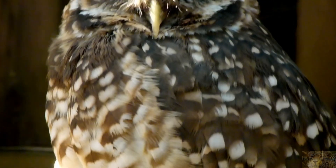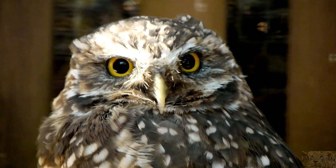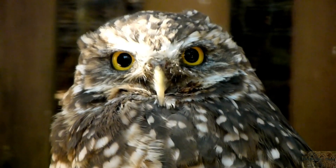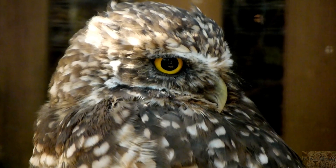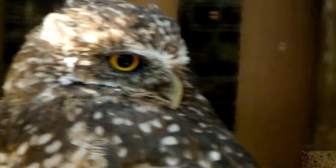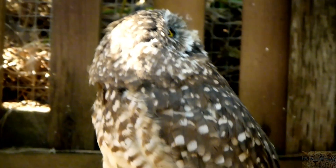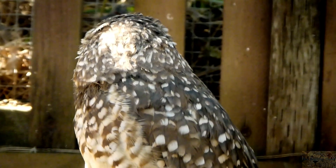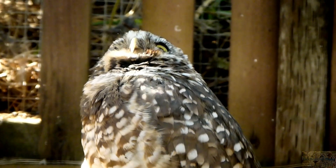Sometimes, if someone poisons a rodent, an owl might pick it up and ingest it, in turn poisoning itself. Luckily, most owl species are not under an immediate threat of extinction, but the International Union for Conservation of Nature lists at least a dozen species as endangered or critically endangered. These include a handful of island-dwelling owls, as well as the largest owl in the world, the Blakiston's fish owl, found throughout Russia and parts of Asia.